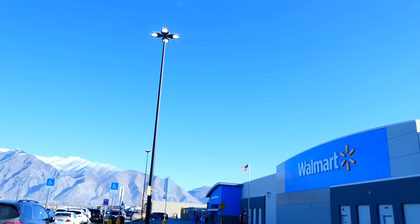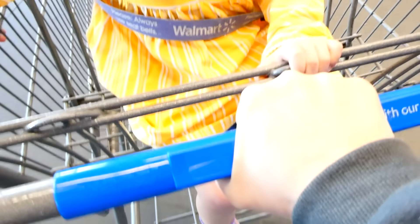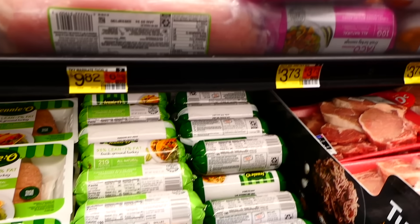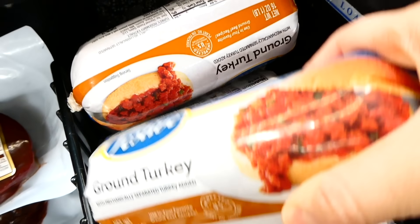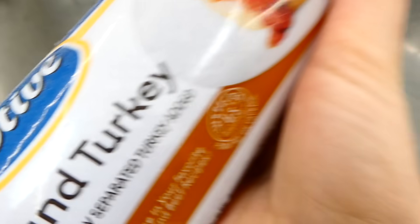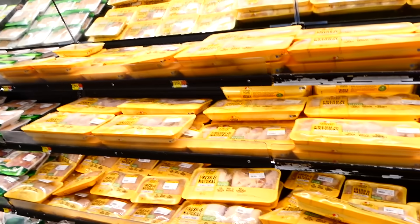I'm going to be shopping at Walmart today because most people have a Walmart in their area. There are a few tricks to save money while buying groceries that I've learned over the years. One of them is comparing the prices of meats from the refrigerated section and the freezer section. Today I'm buying a pound of ground turkey from the freezer area because it's a little over a dollar cheaper than the refrigerated section.